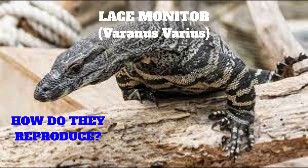It is possible that females who lay their eggs in termite mounds remain close by, and dig into the mound to help the newly hatched lizards make their way outside. Newly hatched lace monitors are about 300 millimeters long, 12 inches, and weigh about 34 grams, just over an ounce.